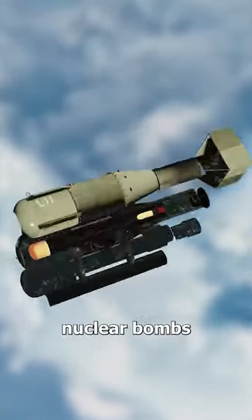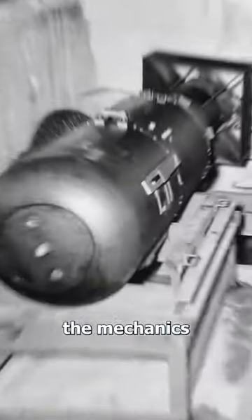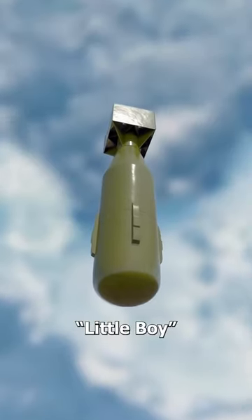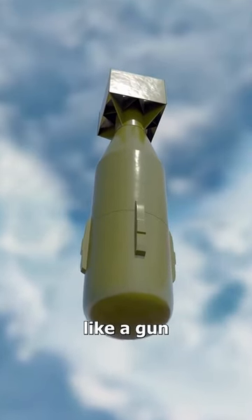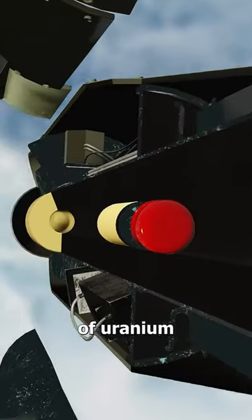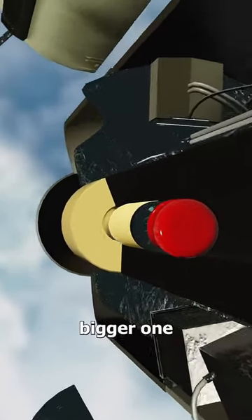Have you ever wondered how nuclear bombs actually work? Well, the mechanics for the earliest bombs were not as complex as you might think. The bomb known as Little Boy functioned much like a gun — an explosive detonator forced a small cylinder of uranium to crash into a bigger one.